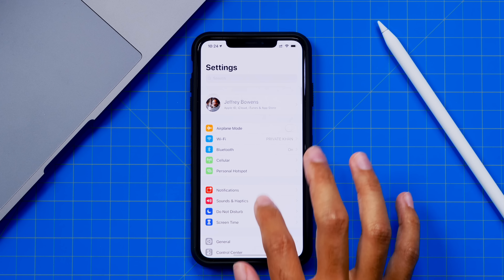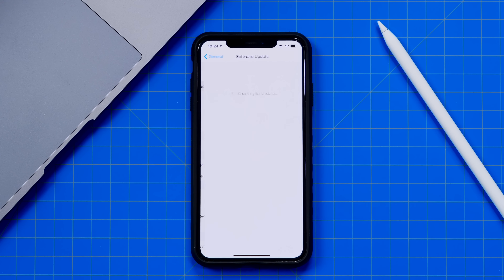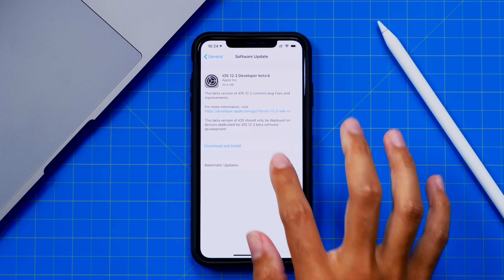The Developer Beta 6 comes in at 84.6 megabytes on my iPhone XS Max, so I'm not too hopeful for any new features or changes — just like the rest of the betas — but let's go ahead and take a look at what Apple has in store for us with Beta 6. It's very interesting that they released another Developer Beta before the official release, so let's go ahead and see if maybe there's a surprise or two. Let's get it installed onto our device and take a look.